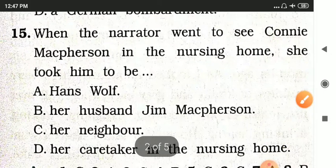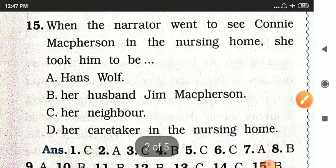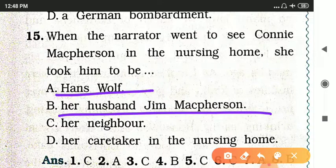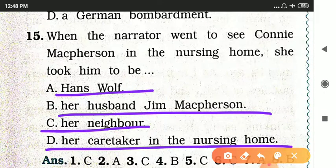This is the last MCQ: When the narrator went to see Connie McPherson in the nursing home, she took him to be — options are Hans Wolf, her husband Jim McPherson, her neighbor, or her caretaker in the nursing home.